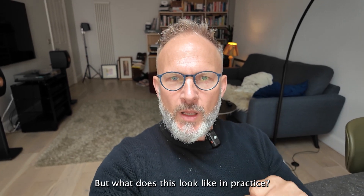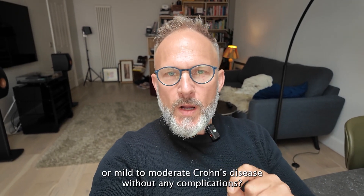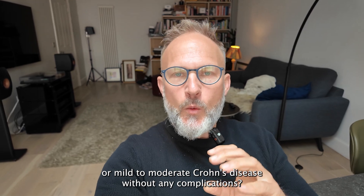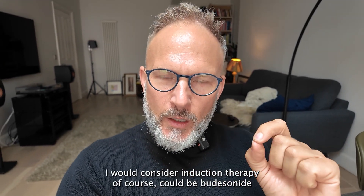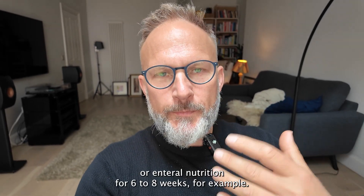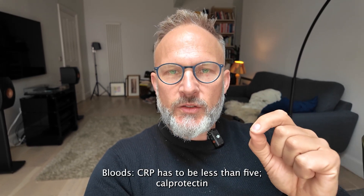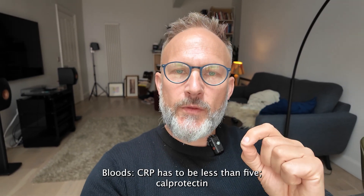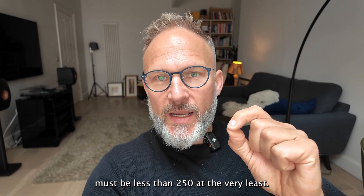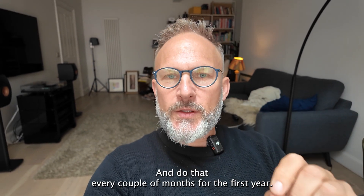But what does this look like in practice? For a patient with newly diagnosed mild or mild-to-moderate Crohn's disease without any complications, I would consider induction therapy — budesonide, enteral nutrition, six to eight weeks — and then monitor carefully. Bloods: CRP has to be less than five, calprotectin must be less than 250 at the very least. Do that every couple of months for the first year.